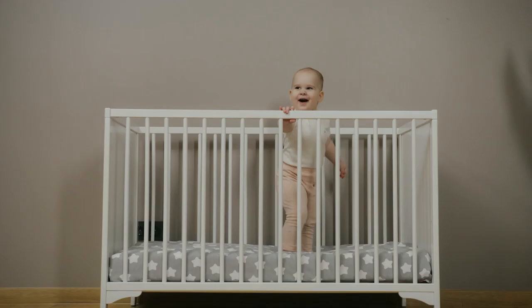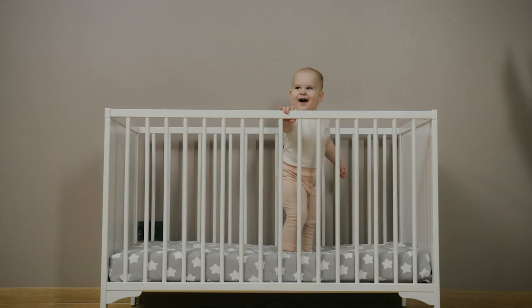So that's it for the best baby cribs of 2022. Like, comment, and subscribe to receive notifications about all our latest videos.